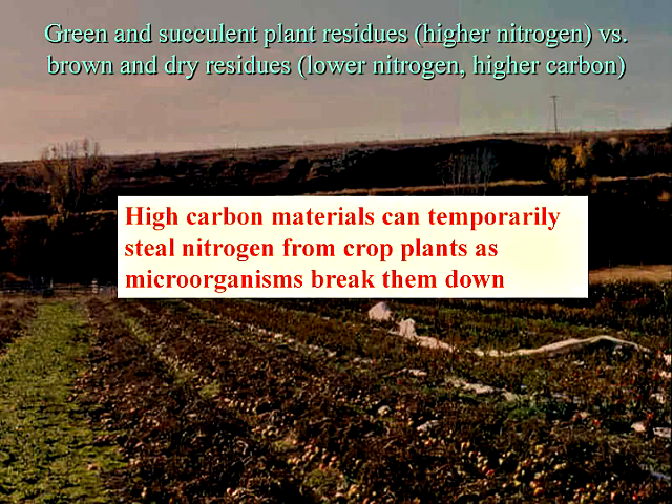You want to have a good balance of carbon and nitrogen residues and maintain a good carbon-to-nitrogen ratio. Green and succulent plant residues have higher nitrogen; brown and dry residues have lower nitrogen and higher carbon — just as with composting. High-carbon materials can temporarily steal nitrogen from crops as microorganisms break them down. It's temporary, but it can sometimes last most of your growing season and your plants will look nutrient deficient.